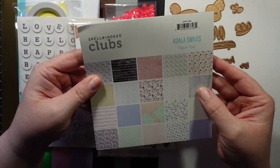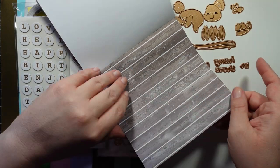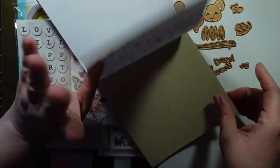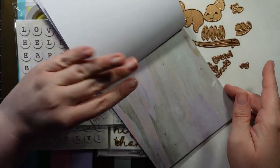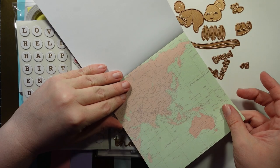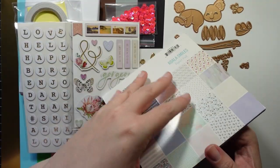Here is your pattern paper. You get two of each design, so we'll flip through these really quick. Really pretty. I like this. That's very pretty — it has gold. Just flipping through these really quick. That's pretty. I like the different colors — kind of purple and pink in there. It's also gold foiled.